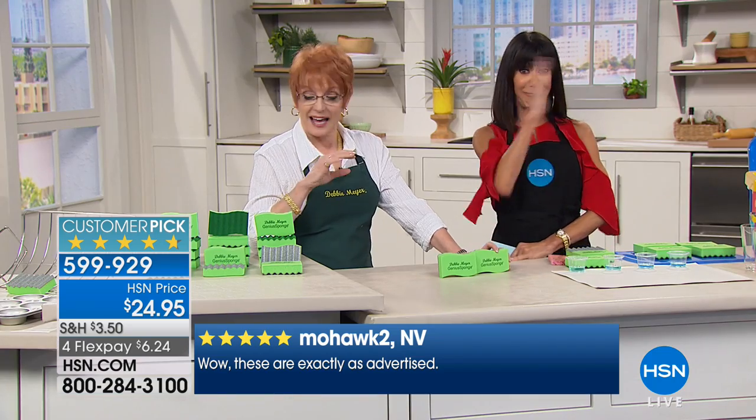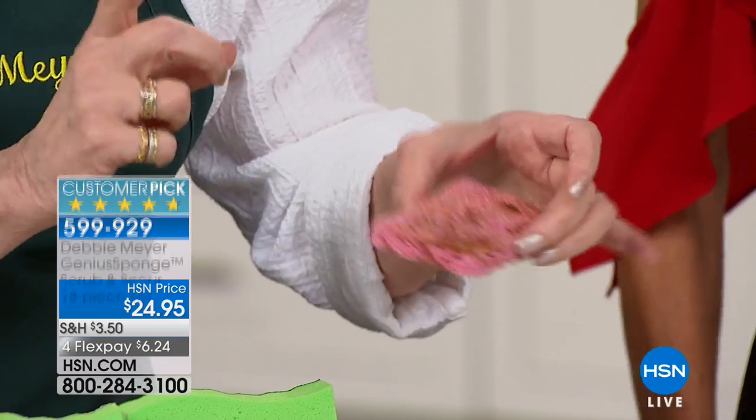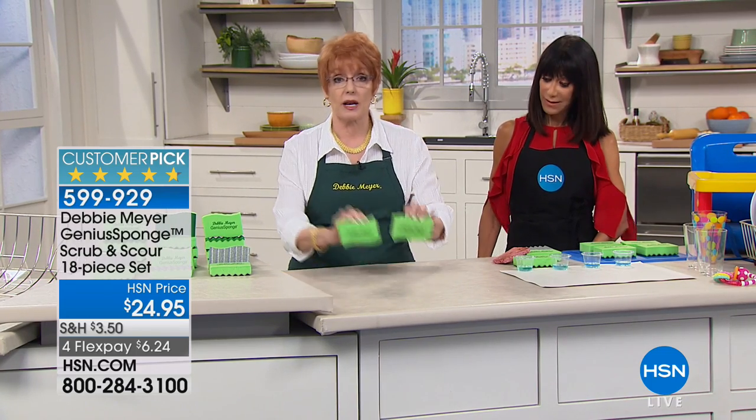This is a regular sponge — and this is what you probably have next to your sink right now. When you walk past your sink do you say to yourself, 'what stinks?' Is it the drain? No, it isn't — it's your sponge, and I'll tell you why in just a moment.